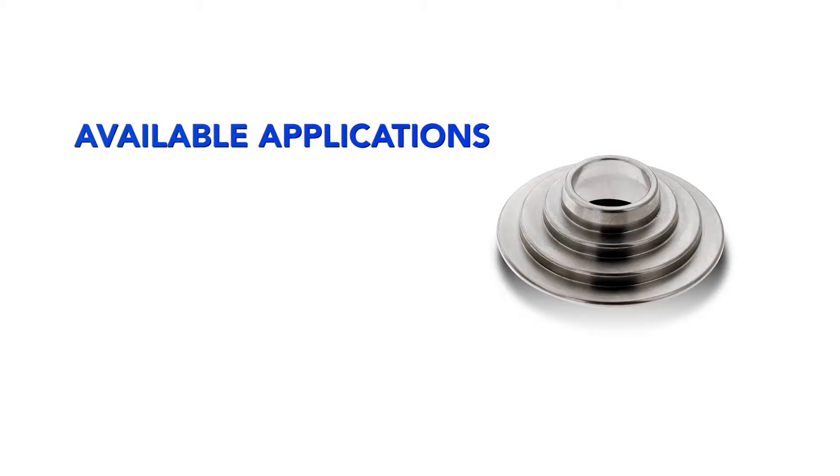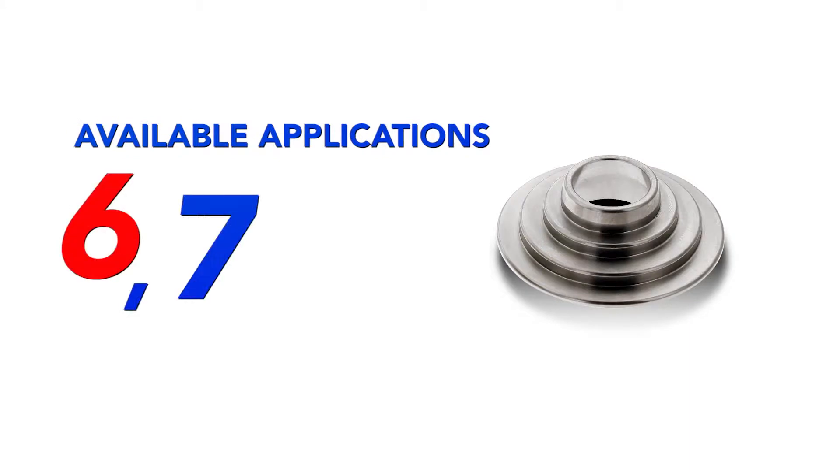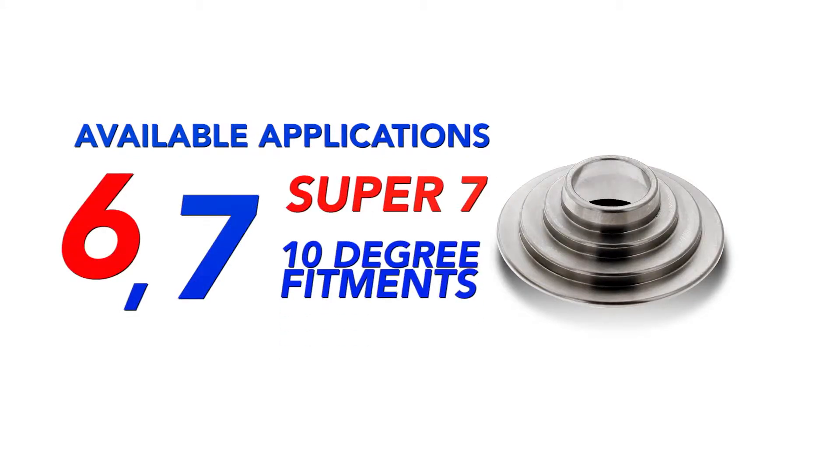We have available applications for 6, 7, Super 7, and 10 degree fitments.